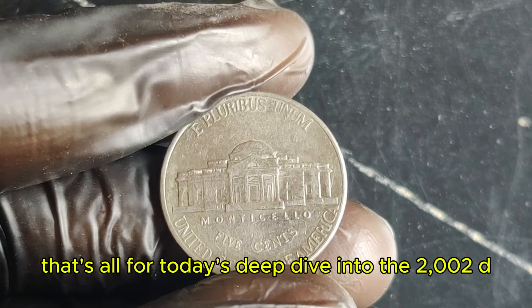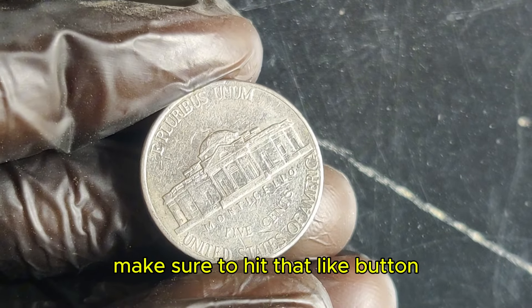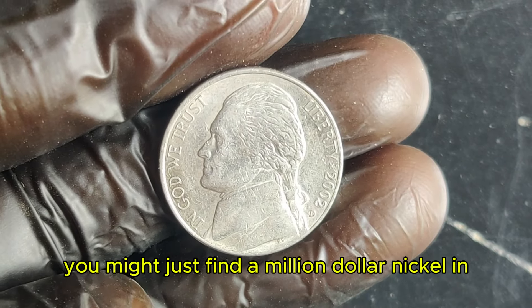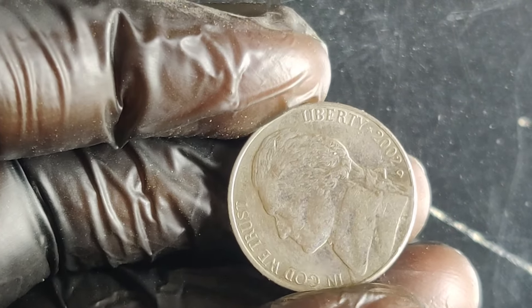That's all for today's deep dive into the 2002 D Jefferson nickel. If you enjoyed this video, make sure to hit that like button and subscribe for more coin stories and tips. And who knows — you might just find a million-dollar nickel in your change jar. Thanks for watching, and we'll see you in the next video. Happy collecting!